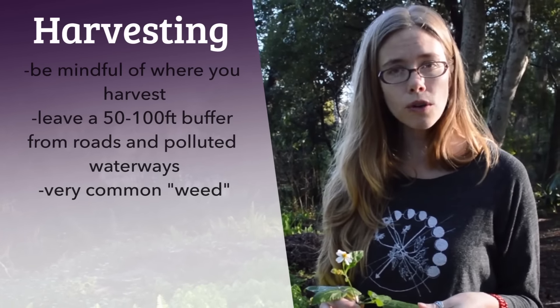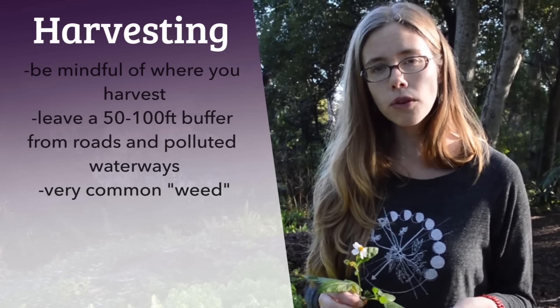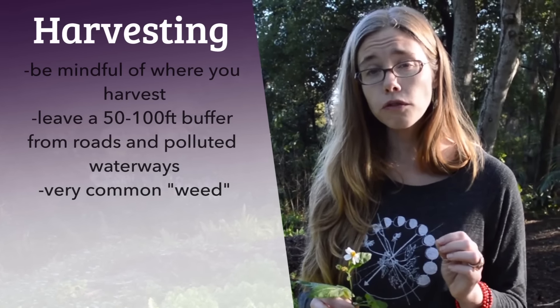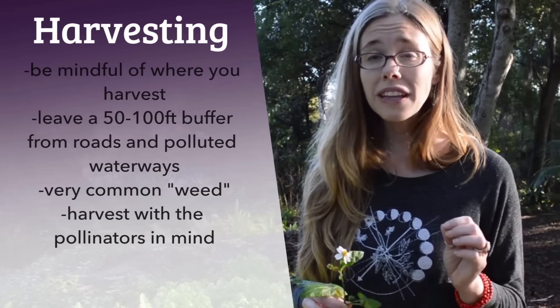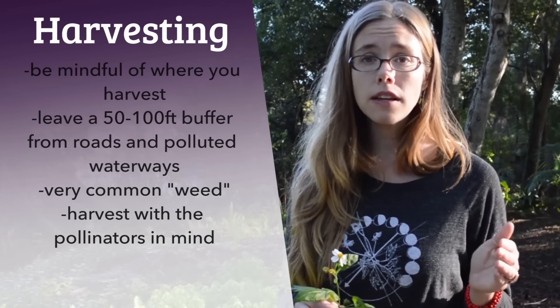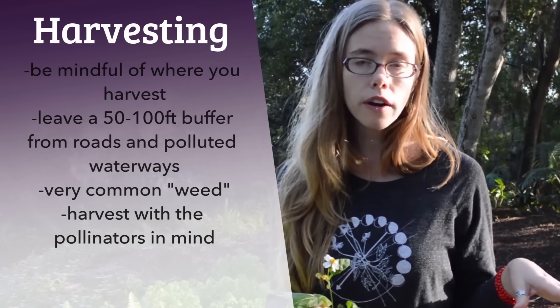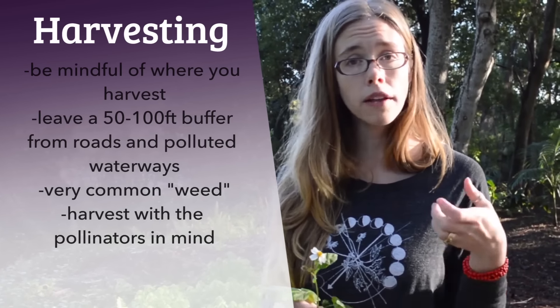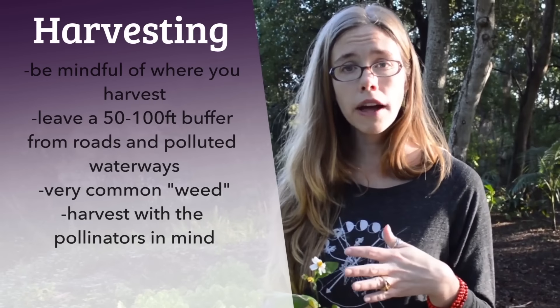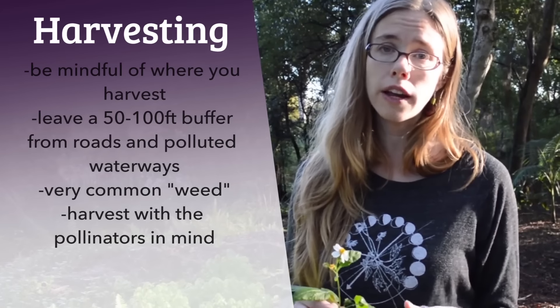I want to note that right now in Florida, Spanish needle is an incredibly important food for pollinators. So leave a little patch of Spanish needle in your yard in its flowering form to support the bees and the other local pollinators. Let a little patch stay wild. Don't harvest too many of the flowers — you'll notice pollinators will start to gravitate around these flowers. It's such an important food for them, and we know how important it is right now for us to support our local pollinators.